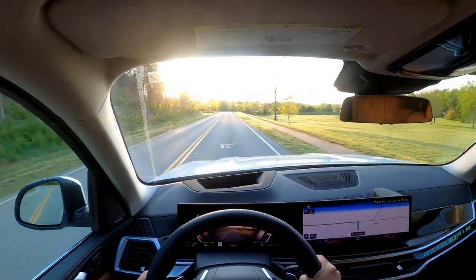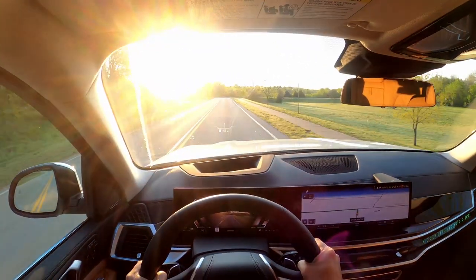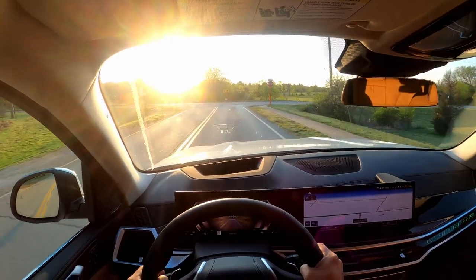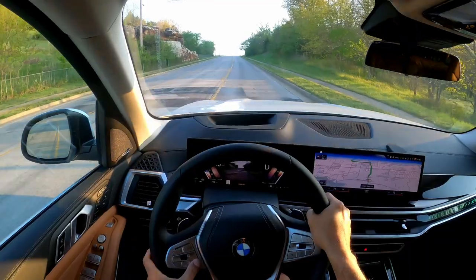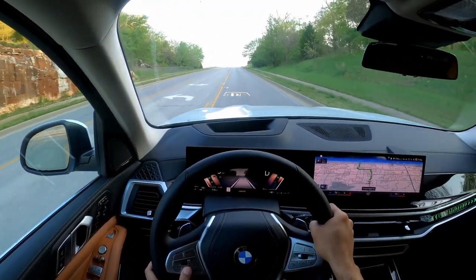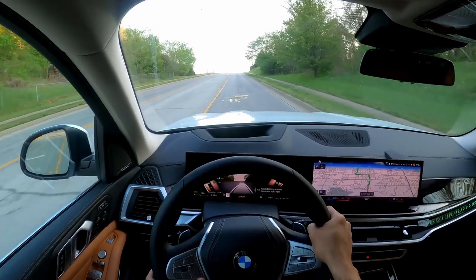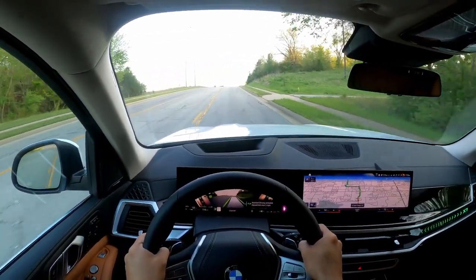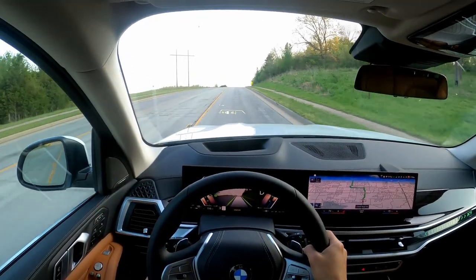This car has the Driving Assistance Professional package which includes the Active Driving Assistant Professional, Highway Assistant, and Traffic Jam Assistant. If you press the mode button on the steering wheel, assisted driving comes on. On smaller roads like these, once you have the assistant driving on, you can let your hands off the steering wheel.